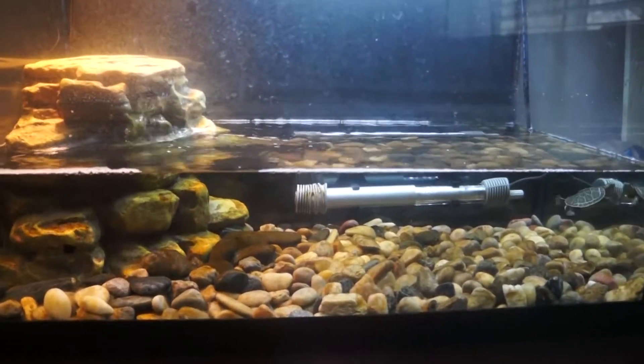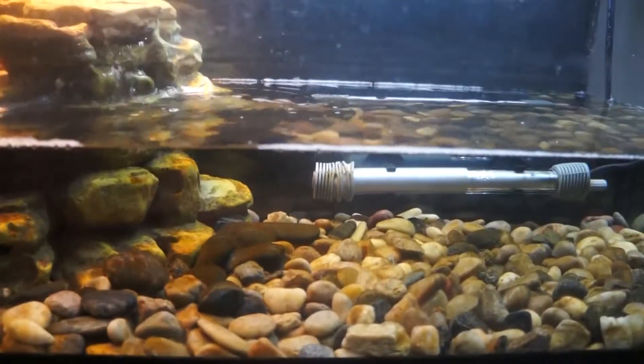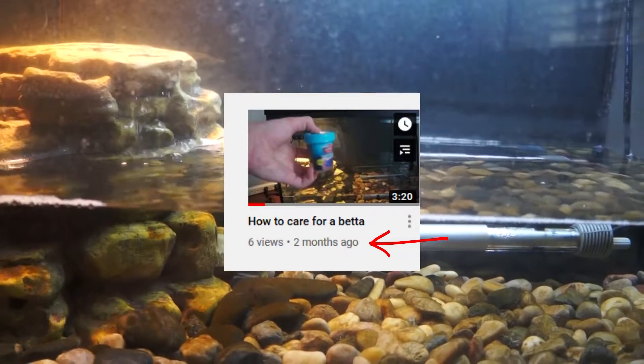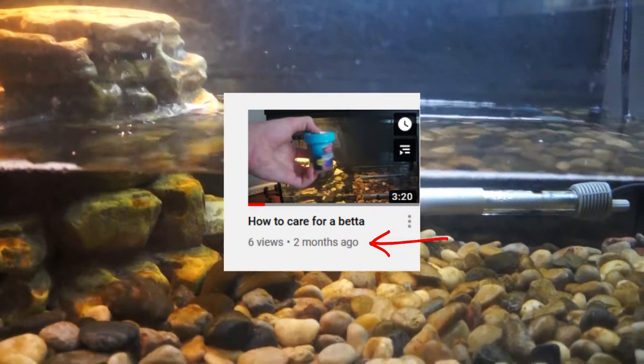Hello everyone, welcome back to another video. I'm going to be updating you guys on everything that has happened so far. The last time I posted was two months ago and it's been a while.